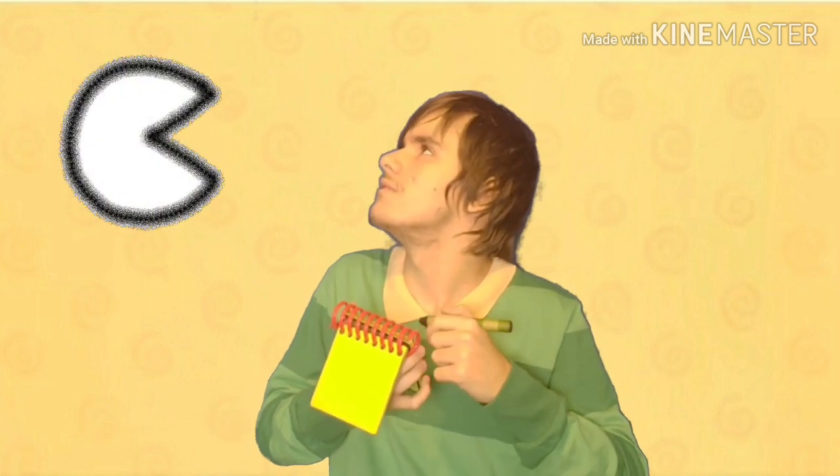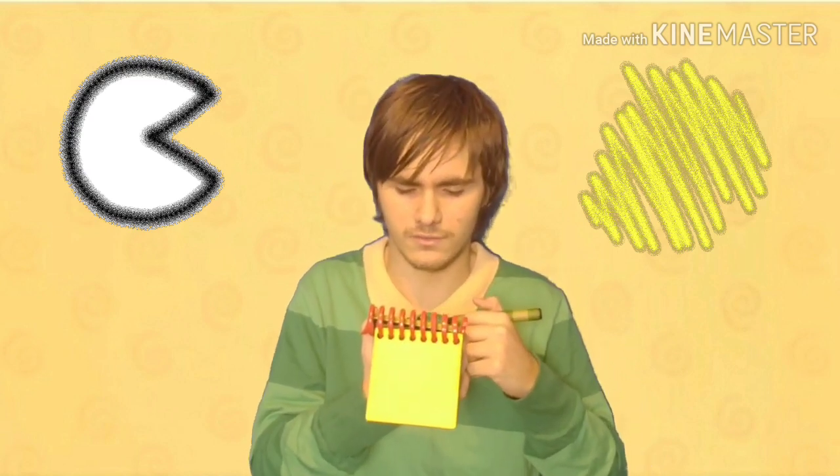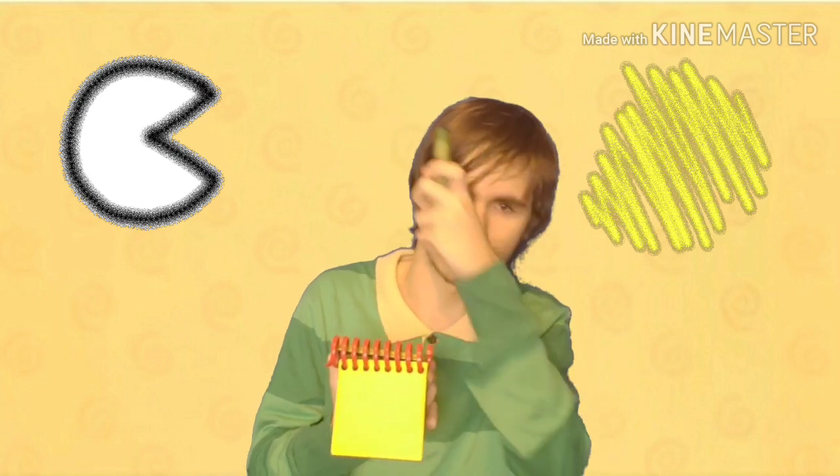Remember, we're trying to figure out what classic video game character from the 80s, or video game, Blue likes the most. Our first clue was this circle with a cut in it, and now our second clue is the color yellow. So what classic video game from the 80s works with a circle with a cut in it and the color yellow? What do you think? I think maybe we should try to find one more clue to figure this out.